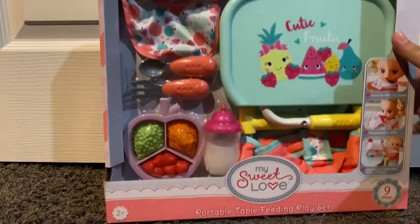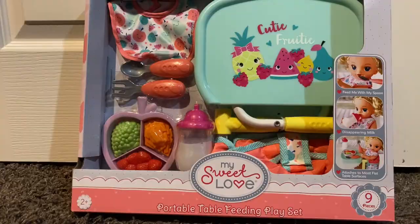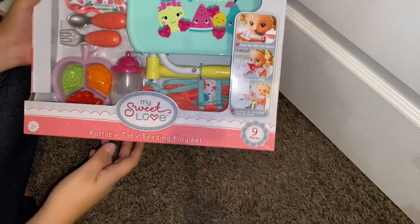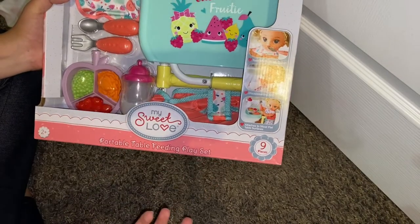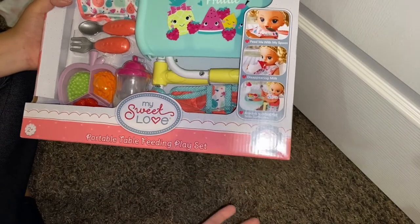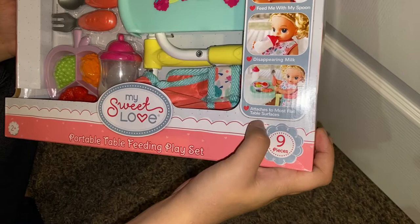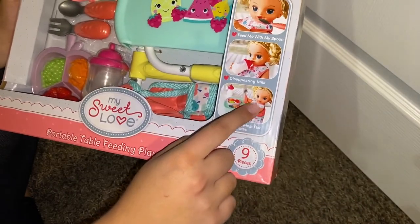For our main focus today, we've got the My Sweet Love portable table feeding place set. Hi Friptastic fans, it's Friptastic here. As I already showed you, I got the portable table feeding place set — it's like a table set that you attach to any table. According to the packaging, it attaches to most flat table surfaces, and it features a knockoff Baby Alive, the kind they sell at Walmart.